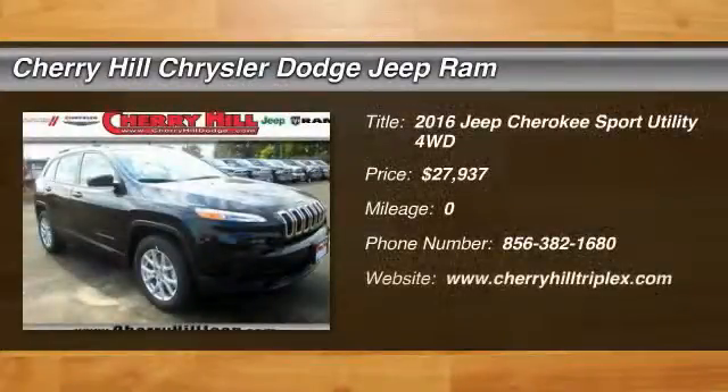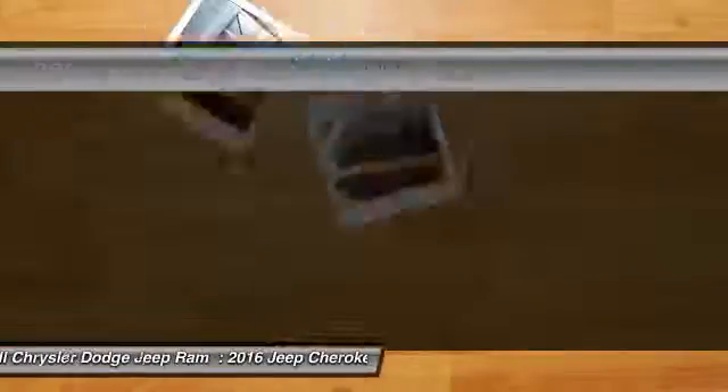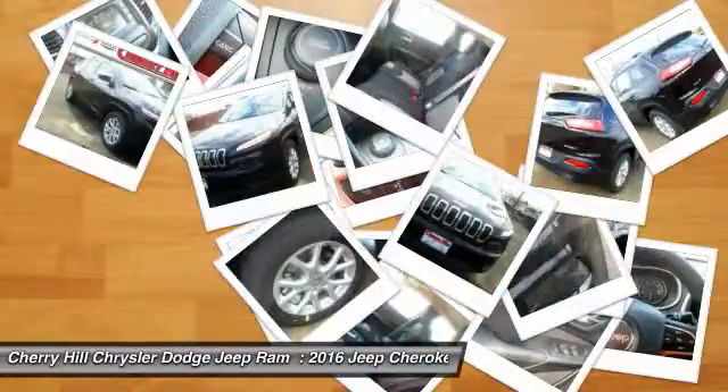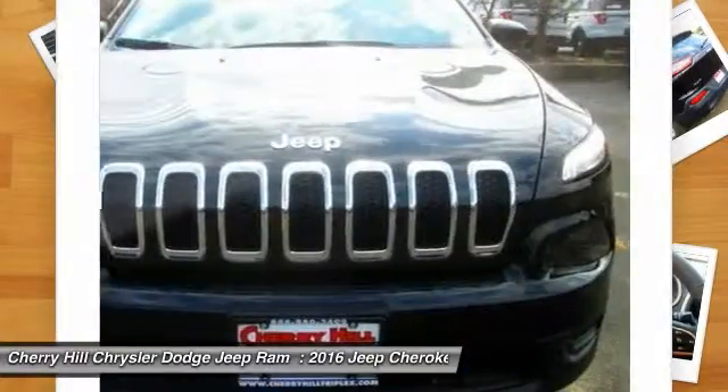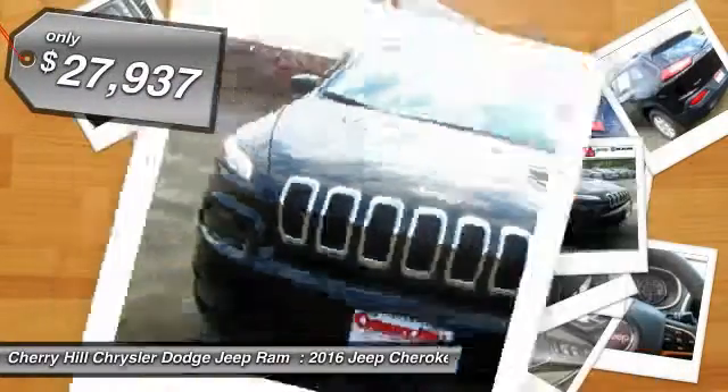2016 Cherokee. The Jeep Cherokee offers superior off-road capability. This makes the Cherokee a fine choice for families who venture off-road or vacation in the mountains or other remote areas, and is priced below $30,000.